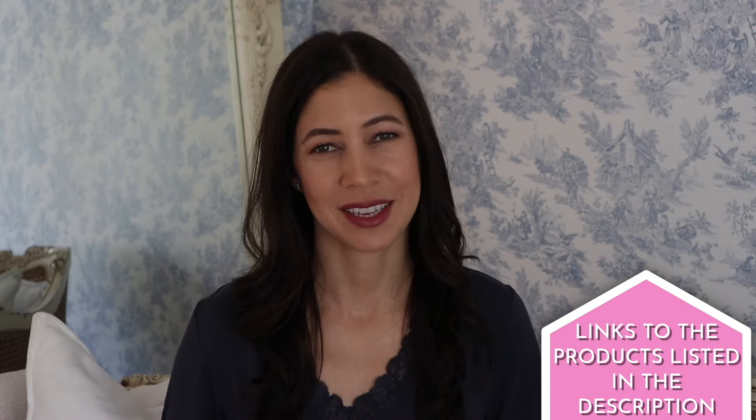I will leave all of the sleepwear plus any discount codes down below. Thank you for joining me here on The Daily Connoisseur. I would love to know if you like to wear presentable sleepwear on a nightly basis, or do you struggle with this concept? Your comment could be chosen as comment of the week on my blog. Thank you so much for joining me today. Keep calm and remain classy, and I will see you in my next video. Goodbye!